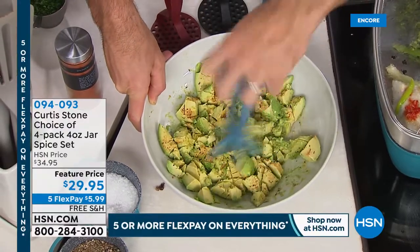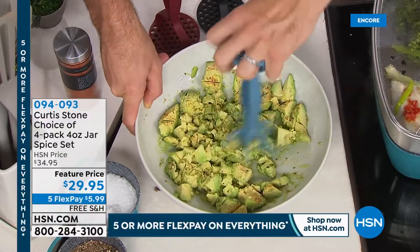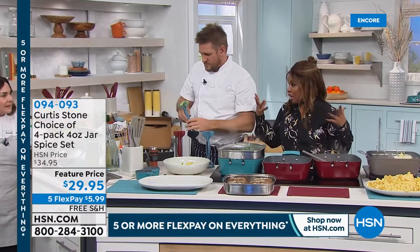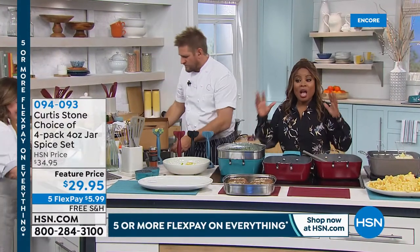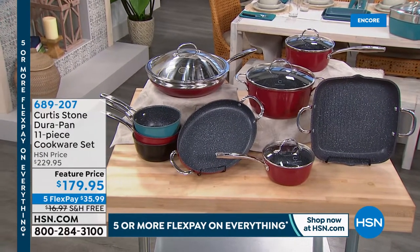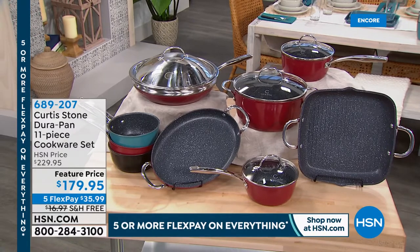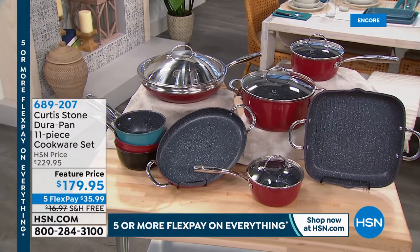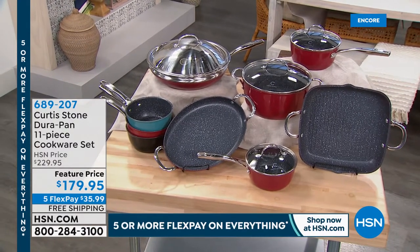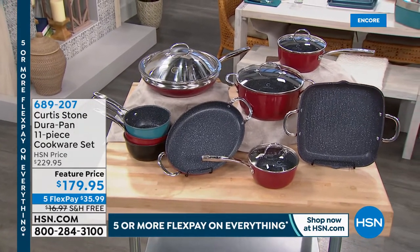They've got wings, guac, nachos, chili, and mac and cheese — the Super Bowl menu is coming together. Coming up next after the break: a brand new 11-piece cookware set with two stock pots, a gorgeous oval pan, a square grill pan with pour spouts, and a voilà lid. It's $35.99 and a lot more is coming your way.